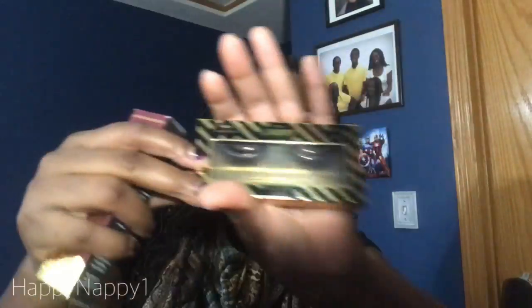The first item is the Tarte Tarteist Pro Lashes in Girl Boss. My friend let me try her pair and I was not a fan — these are going back. They're only $12 but they just look like long spider legs on your eye. I like volume with my length; if I'm going to have that length, I need volume to back it up.